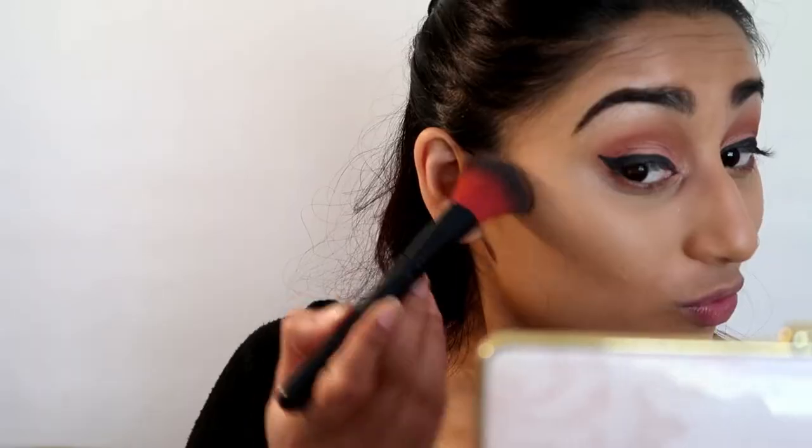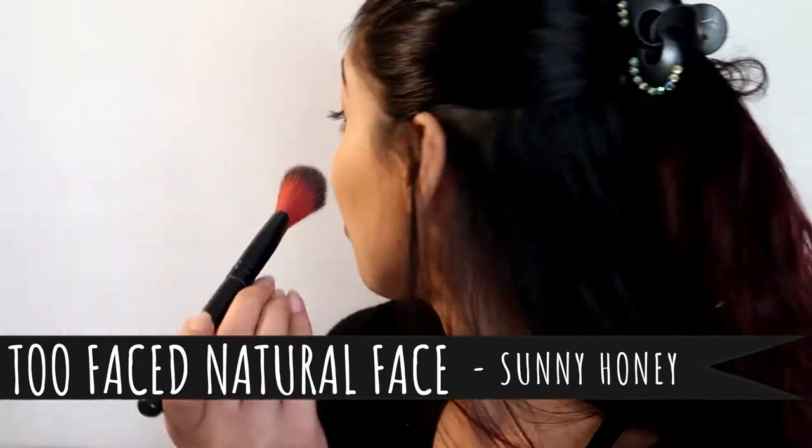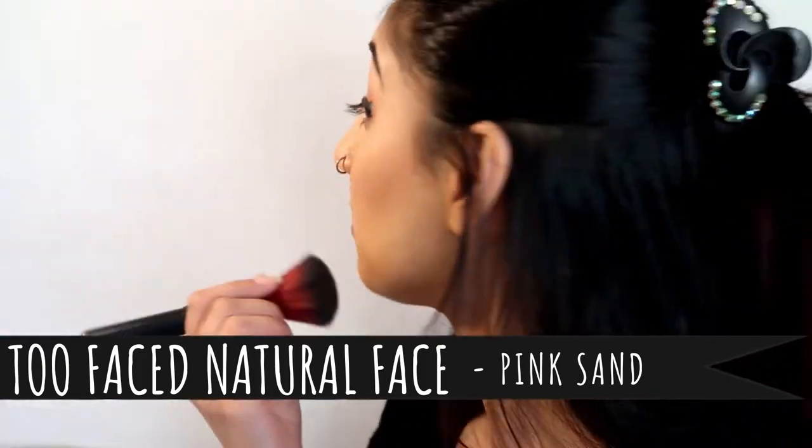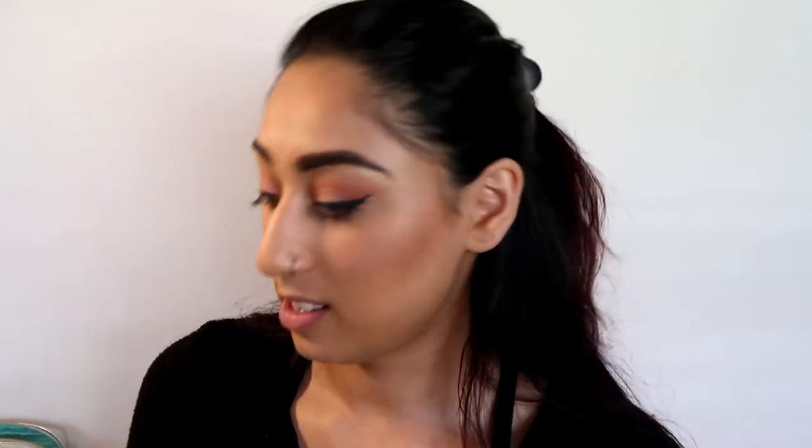I'm using my Too Faced Natural Face palette — I've used this a thousand times — going in with Sunny Honey, and then going in with Pink Sand which is this blush. Then I've got the Huda Beauty 3D Highlighter Palette — I don't know which color this one is — oh, it's the Golden Sands edition.